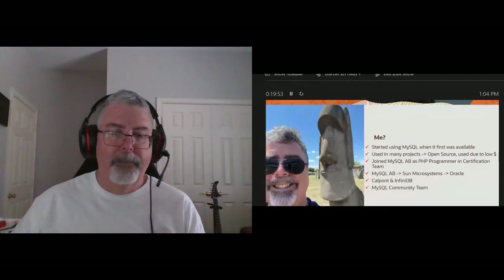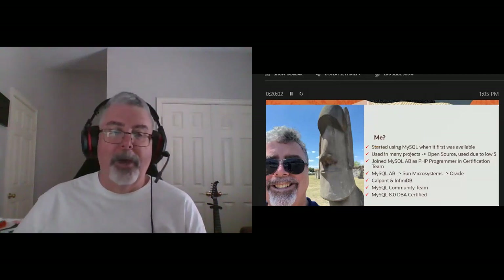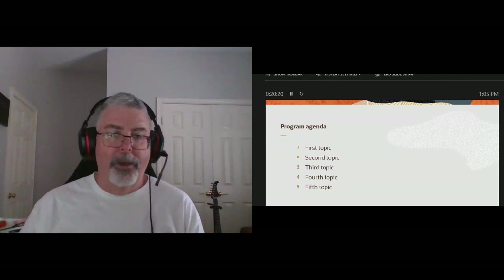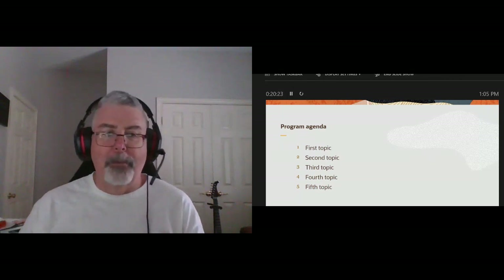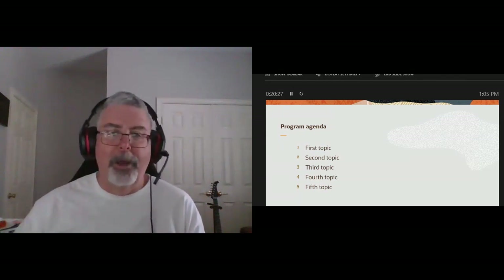I'm now on the MySQL Community Team. I have the MySQL 8.0 DBA certification, and we are currently developing the developer certification. I do live in Texas, north of Fort Worth and west of Dallas in a small town — and I do have the required hound dog and pickup truck. If you have questions, please shoot them up. I'd rather answer your question when it comes up than have you wait and get distracted.